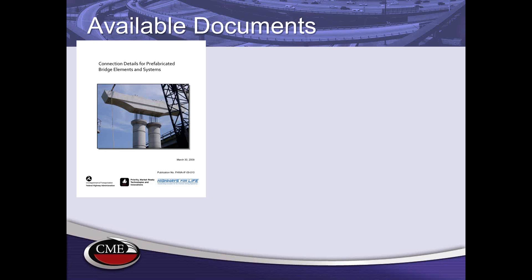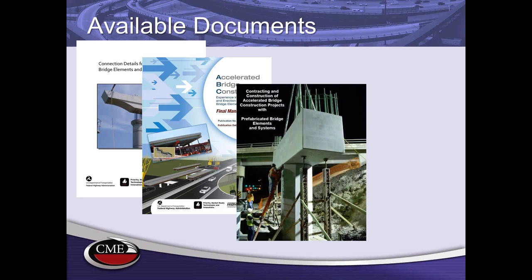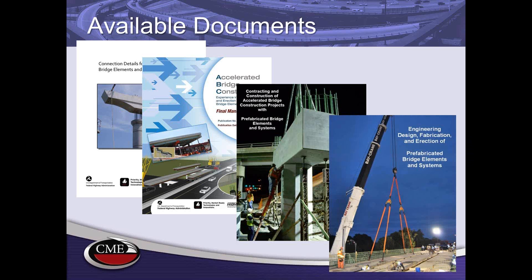Included in this manual are several details for CONTECH products. The second document is an accelerated construction manual produced in 2011, available by searching 'FHWA ABC' on Google — an overview covering all different types of ABC technologies. Coming in the near future are two more manuals: one covering contracting and construction for ABC projects, and one on engineering, design, fabrication, and erection of prefabricated elements, available within about six months as free downloads through Federal Highway.